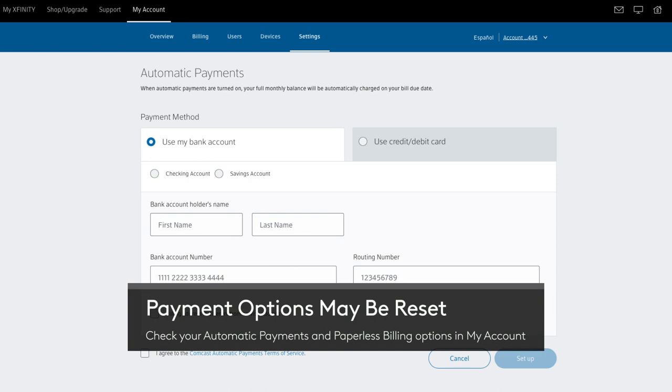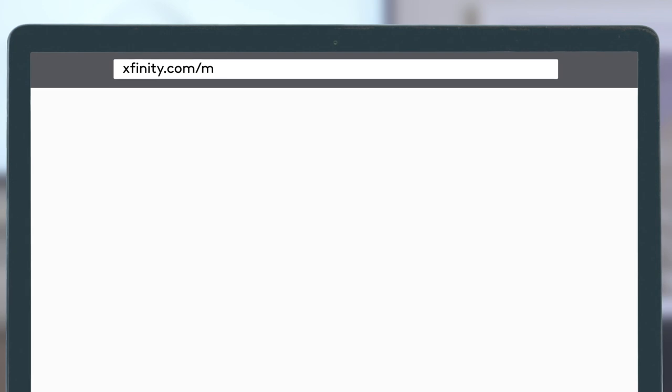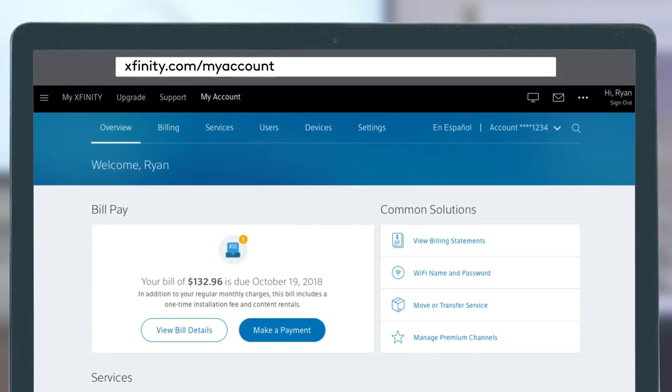Also, payment options may be reset as part of your move. Be sure to log in to the My Account app or online at Xfinity.com/MyAccount to check on them.